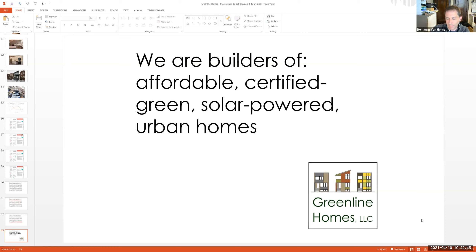Energy retrofits and rehabs are really important. There are plenty of people doing that. There are fewer people doing new construction at this level, so I feel satisfied that I'm doing something useful by sticking with new construction. I do turn away people who want me to rehab their homes and refer them to other people who can do it better than I can.